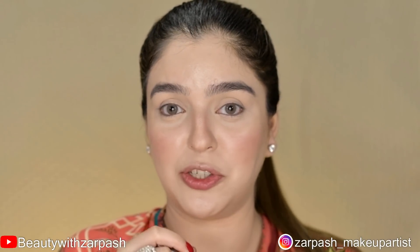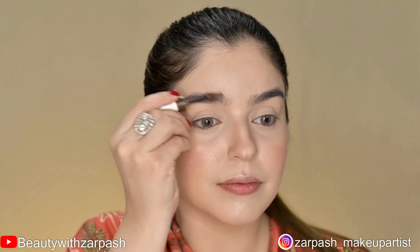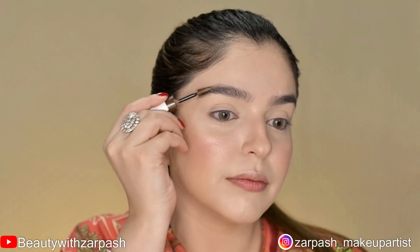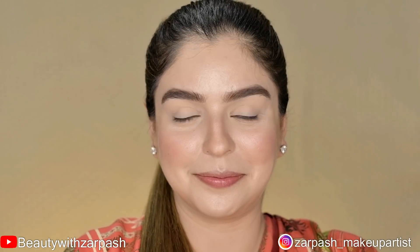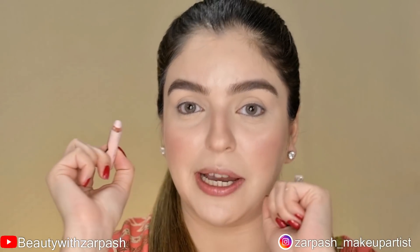I am using Rimmel Brow This Way Gel for my brows. Now I will fill my waterline with a pencil to brighten up my eyes — this is the Illuminating Brow Enhancer by Sephora in shade Matte Peel Pink.